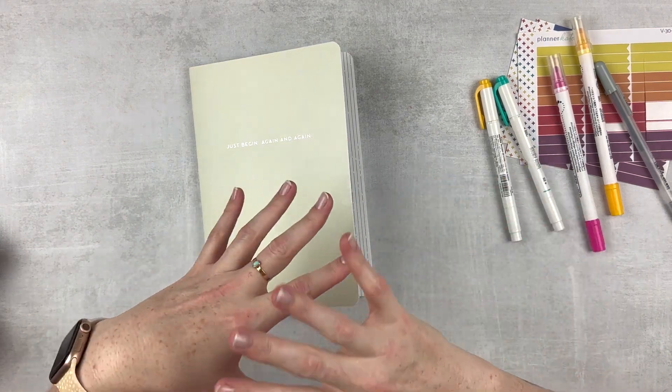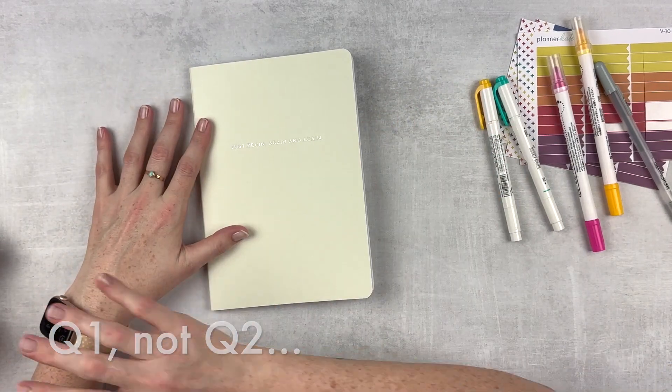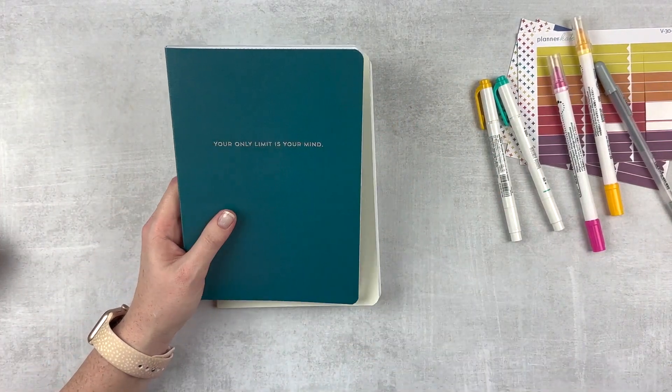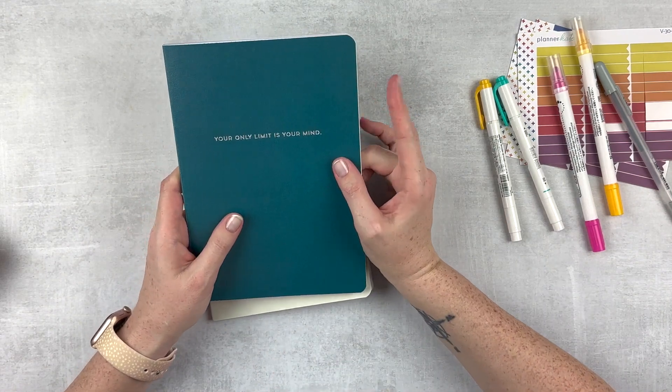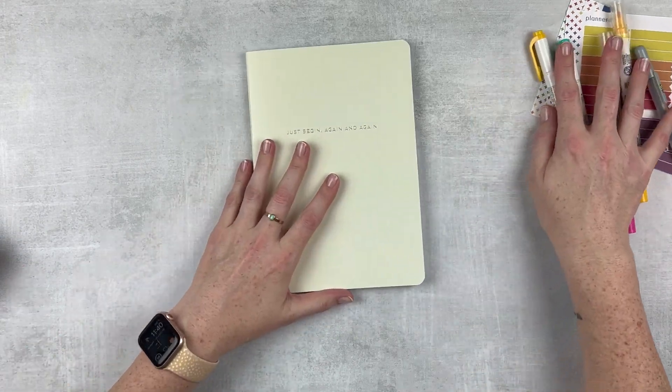First we're going to go over some reflections of Q1 and the month of March, then go into the Q2 book and write some goals for the month, and then I'm going to write my weekly actions for the first week of April. Let's start with this book here.